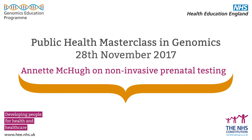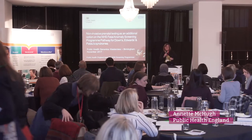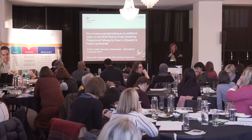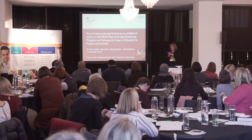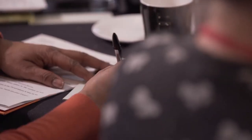I work for Public Health England as the programme manager for the Fetal Anomaly Screening Programme. As part of that programme, we have a pathway for screening and offering screening to women for Down's, Edwards, and Patau's syndromes. There's been quite a lot of scrutiny — professionally and in the media — around whether or not we should use NIPT as part of the current pathway, and we are now moving towards an evaluative implementation of that.